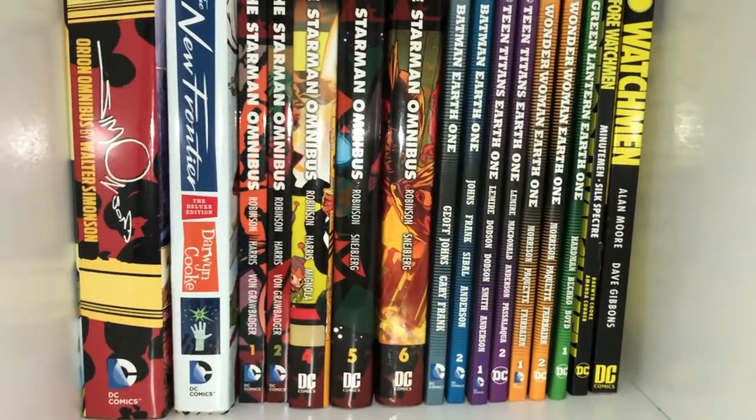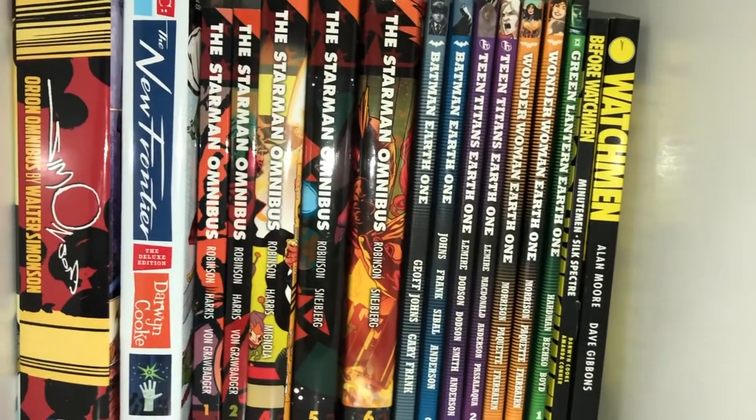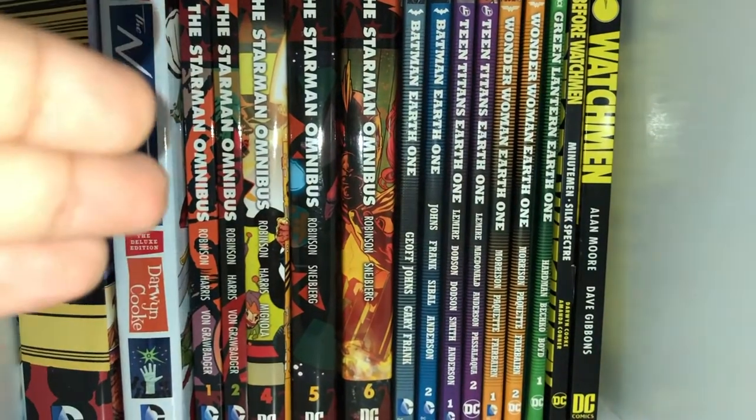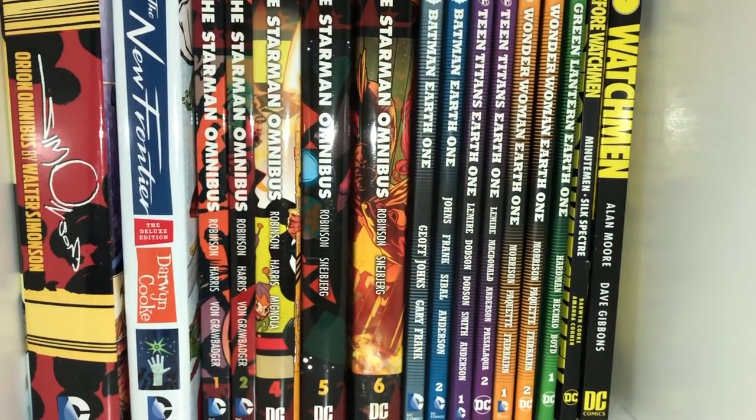Walter Simonson Orion omnibus, the Darwyn Cooke Deluxe Edition of New Frontier, Starman omnibus - missing volume 3, but I might get rid of these and get that omnibus if it doesn't get cancelled. The Earth One stuff which I really like: Batman, Teen Titans, Wonder Woman, and Green Lantern. Watchmen and Before Watchmen - the Minutemen and Silk Spectre, I think those are the only ones worth getting.